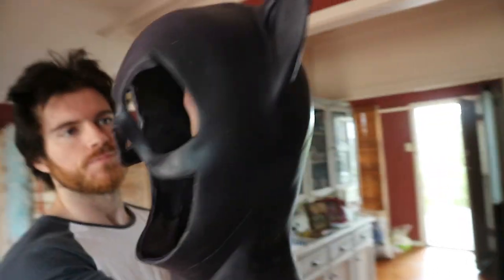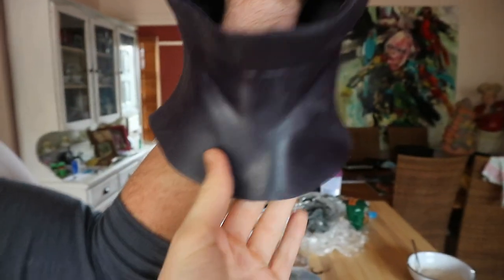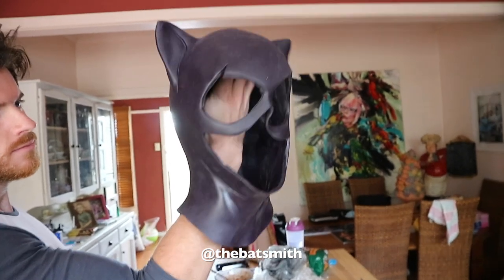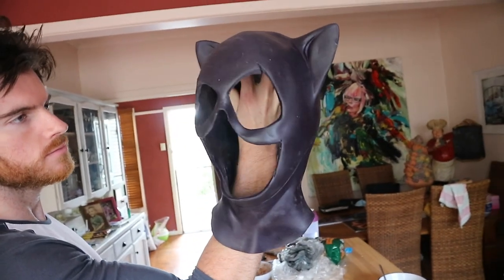Here is my Catwoman cowl. As you can see it's a beautiful dark purple and Paul, who's also called the Batsmith in the UK, made it and shipped it over and it's looking awesome.